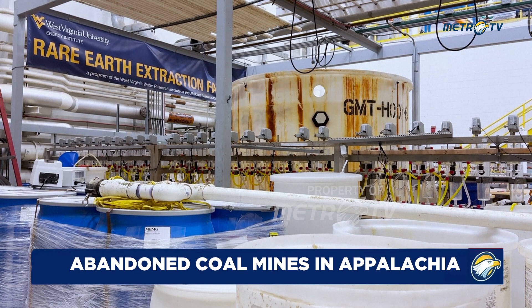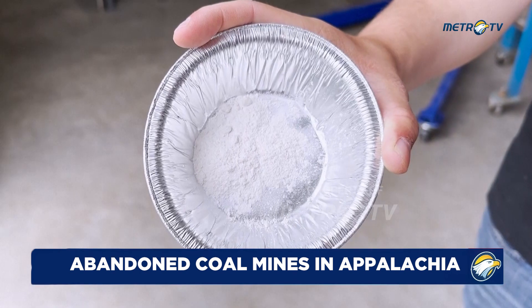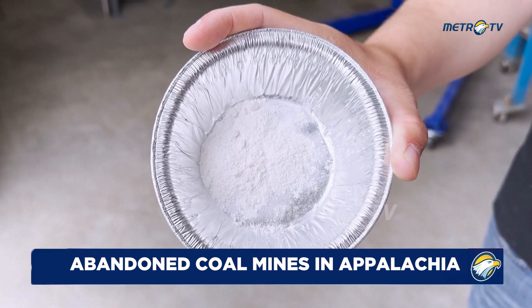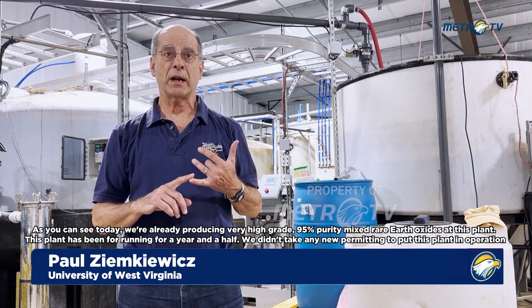And that's our big acid mixing tank, so big bulk supplies come in. As you can see today, we're already producing very high grade, 95% purity mixed rare earth oxides with this plant.